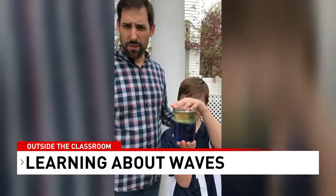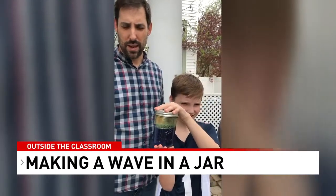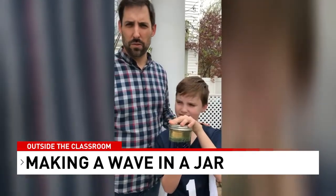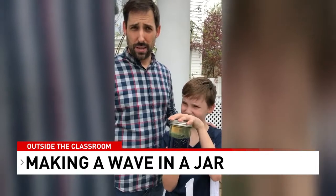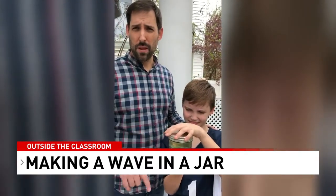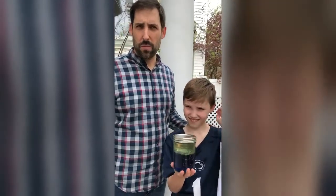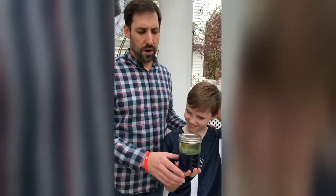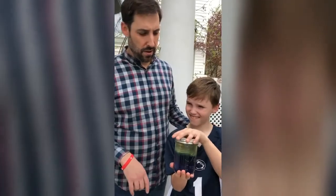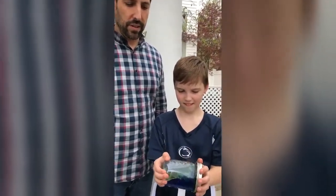To make a wave in a jar you need a jar or plastic bottle that you can seal tight. Fill it halfway with water — we added a few drops of blue food coloring so you can see clearly where the water is. Then add oil on top — either vegetable oil or baby oil — filling it almost to the very top of the jar. Cap the lid tight, clean up, and you're ready to go.